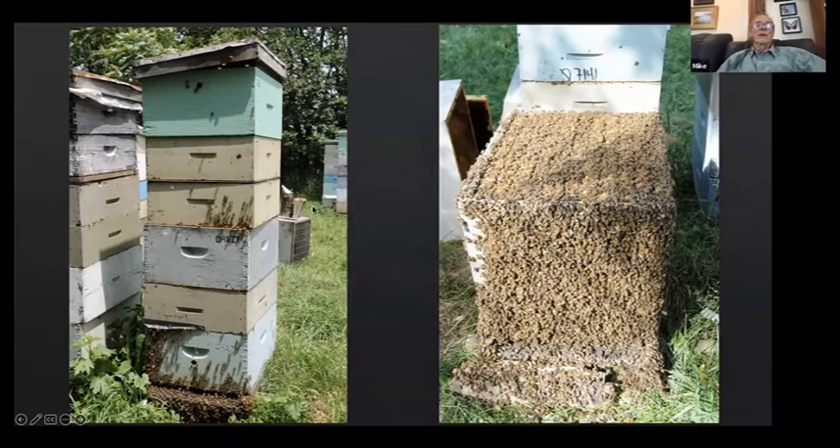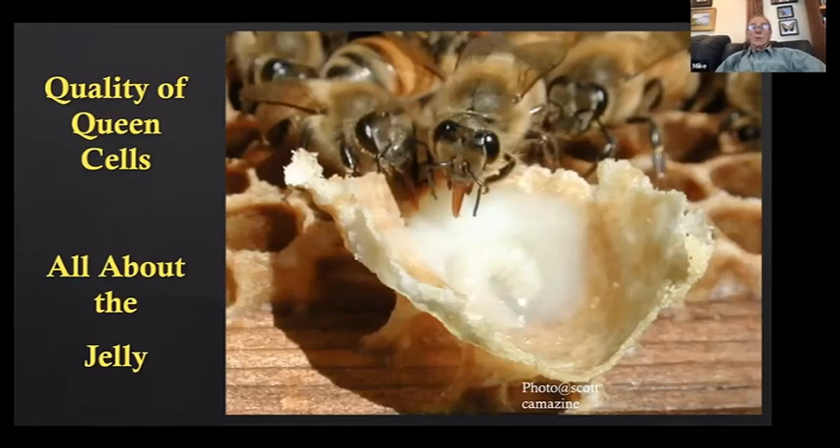Ten days after grafting, there's no more larvae in the combs we put up because they've been above a queenless zone for 10 days. We separate the colony, put the queen-right parent colony on the ground facing backwards, start a new bottom board with the medium and deep on top, shake the nurses into the cell builder. Because the cell builder faces the original direction, it gets the field bees too — a huge colony of nurse bees and field bees, made queenless.